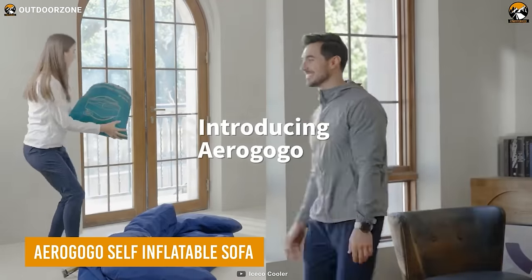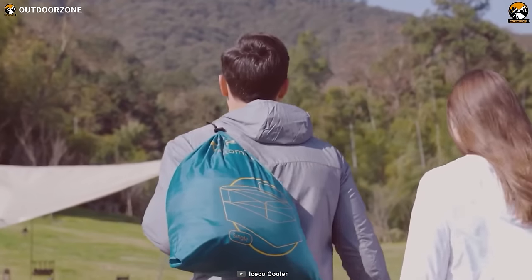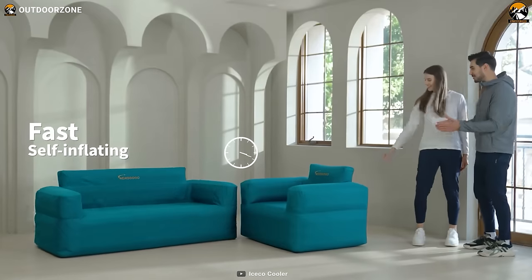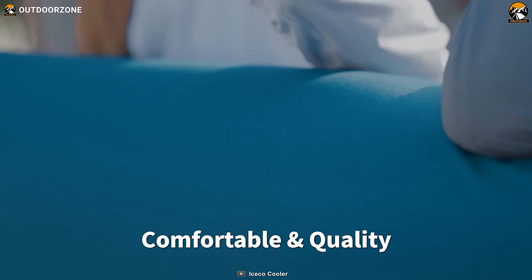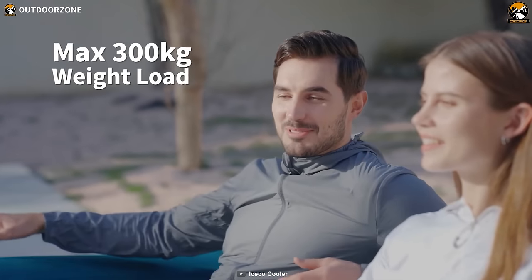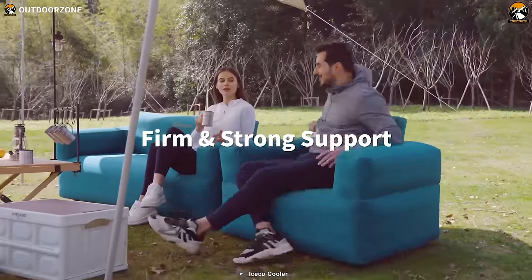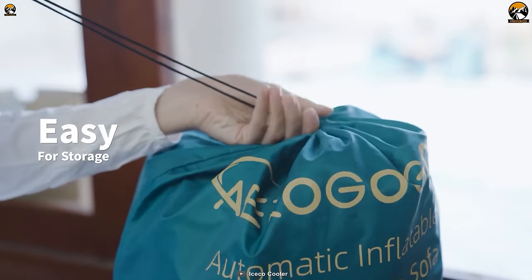This is the Aragogo self-inflatable sofa to uplift the glamping trip to another level. The integrated inflator can inflate this innovative sofa pretty quickly with just a button. Besides being comfortable, it can hold up to 300 pounds of load and is durable enough for steady and firm support. Moreover, the double-layer design makes it easier to clean after the trips.